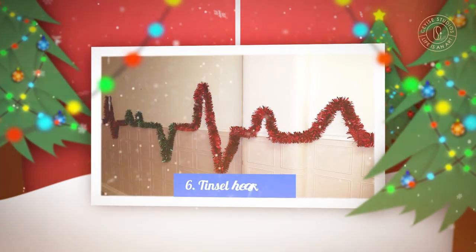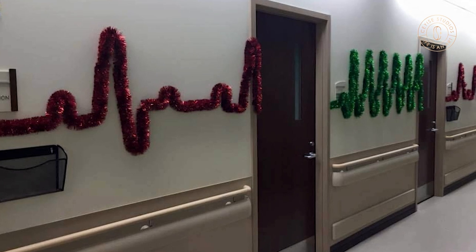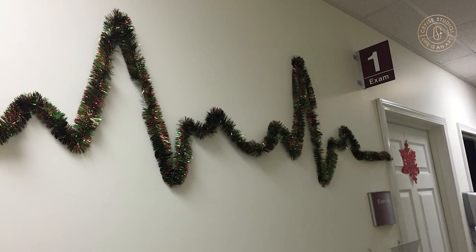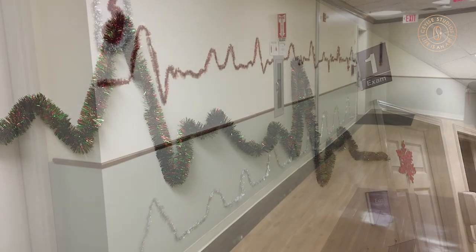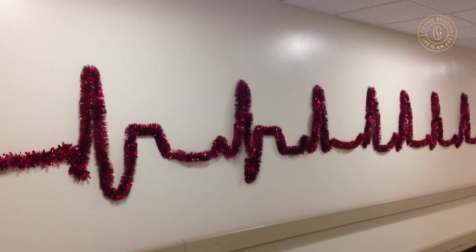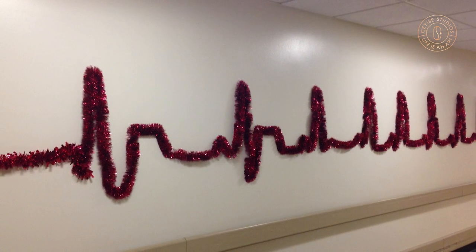6. Tinsel Heart Rate. One of the most unique ideas on our list involves a long chain of tinsel and a little creativity. Affix one end of the Christmas-colored tinsel to the wall and form peaks and dips along a straight line, simulating a heart rate as would appear on an electrocardiogram.